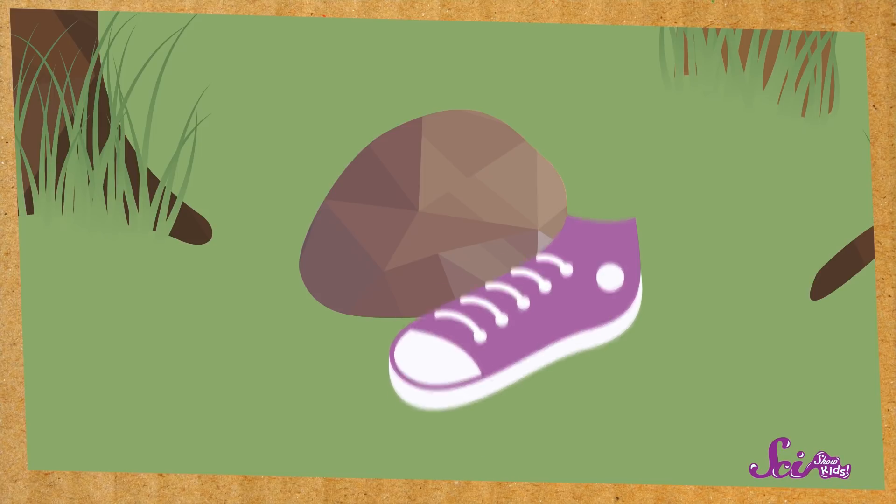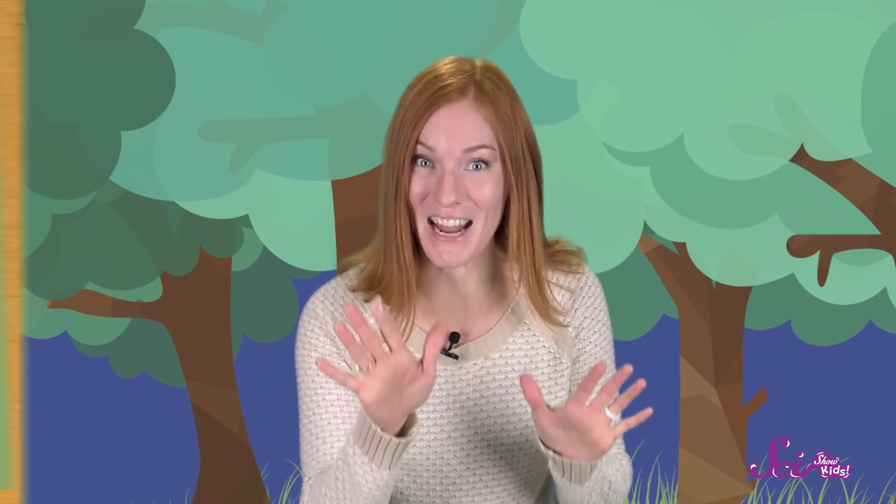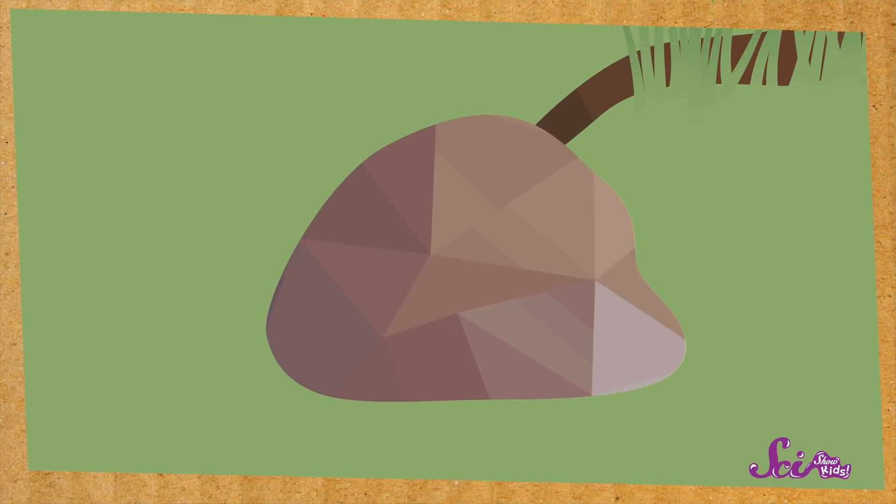It's also better to look under rocks that have dirt or grass under them, instead of cement or other rocks. And be careful when you turn it over! If you're lucky enough to find something under there, you can look at it, but don't touch them. OK, ready? Let's see what we can find under this one.